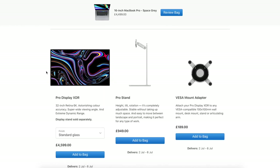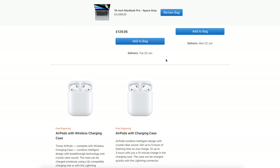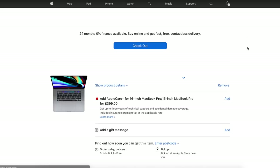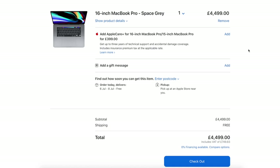I'm okay for displays, and I already have AirPods. Let's go ahead and review the bag. That is a big chunk of change. I'm going to be keeping this MacBook for a long time, so I'm hoping it will last me many years. No regrets — I'm going ahead and buying this, and then I'll give you guys an unboxing and review when it's delivered.